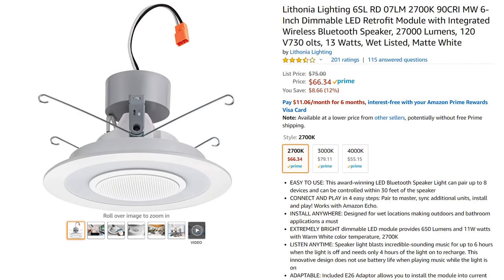Fourth is the second damp-rated bulb, the Lithonia Lighting 6-inch downlight replacement. The Lithonia is designed to be operated by a standard light switch that cuts the power to the device completely. It has a rechargeable battery to keep the Bluetooth connected and playing even when the lights are off. A single Lithonia bulb runs around $67 on Amazon.